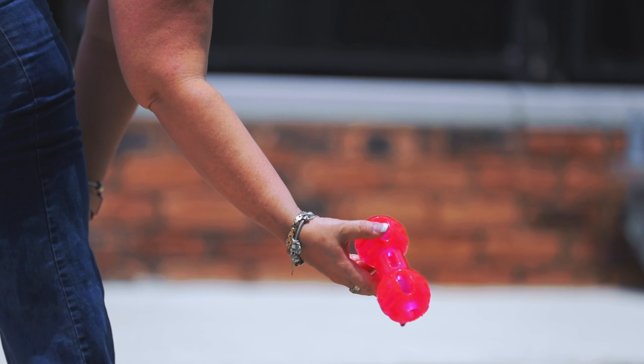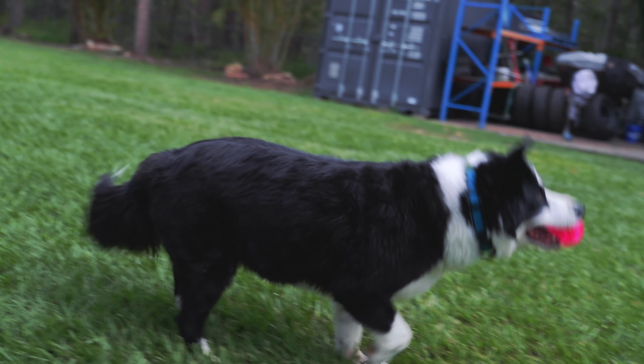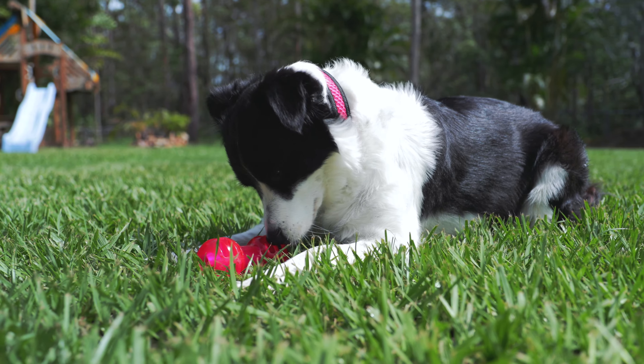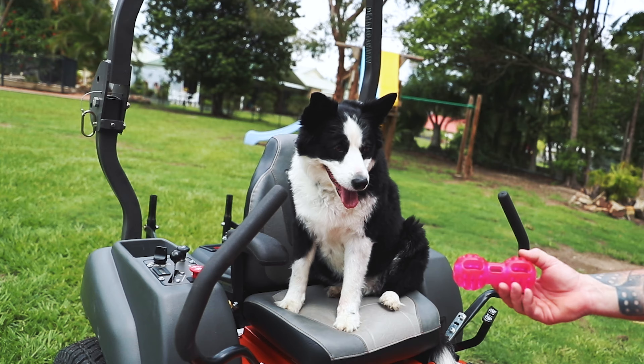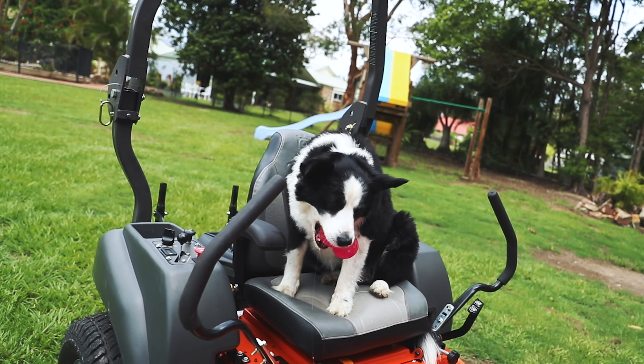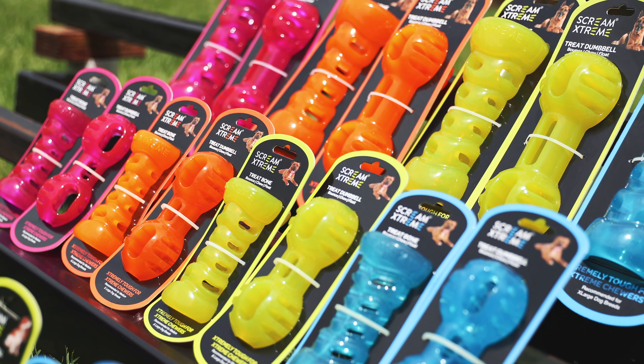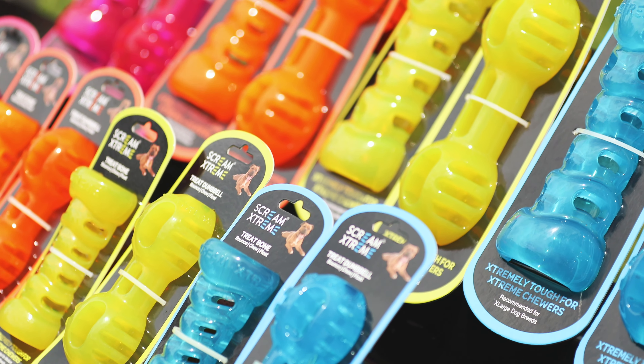This range features a size for every dog, making them perfect for puppies and dogs of all ages. From playtime to downtime, Scream Extreme is perfect for you and your dog, with many loud colors and designs available — no dog parent will be able to resist.